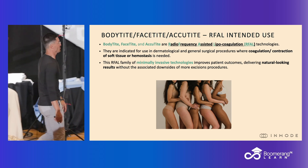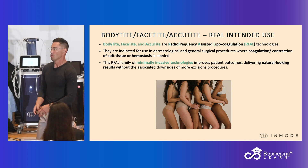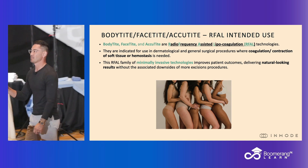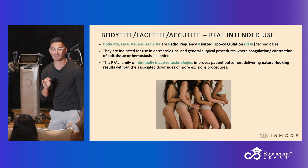Body type, face type, acutyte — this is radiofrequency assisted liposuction. We strongly recommend that if you're using body type, face type, or acutyte, that you also combine this with liposuction.